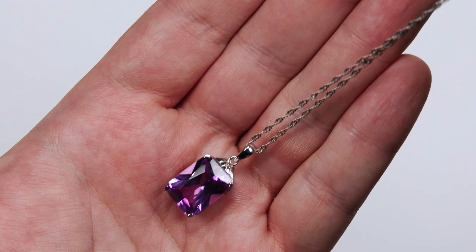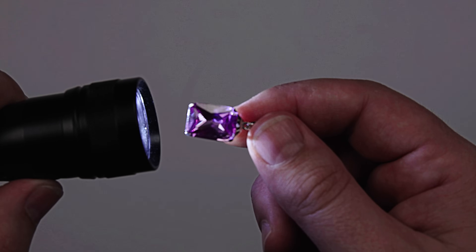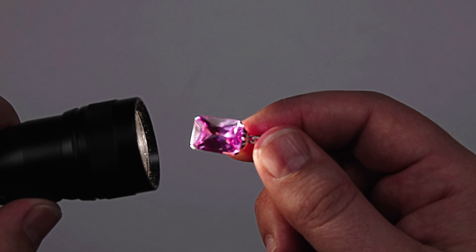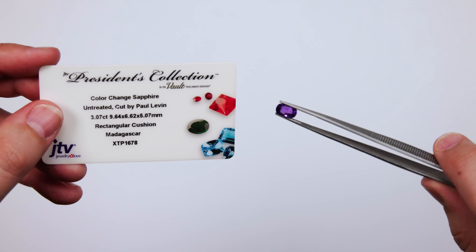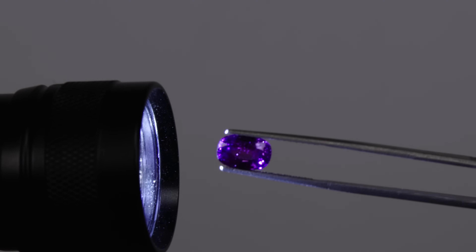Most of these have been loose faceted gemstones, but it's really fun to have color change gemstones in a piece of jewelry because you can go to a dinner party in daylight with one color, and when you leave at night it can be another color. Color change sapphire is typically colored by chromium or vanadium. There are other coloring agents such as iron, titanium, and cobalt that can be used, but they're more rare.